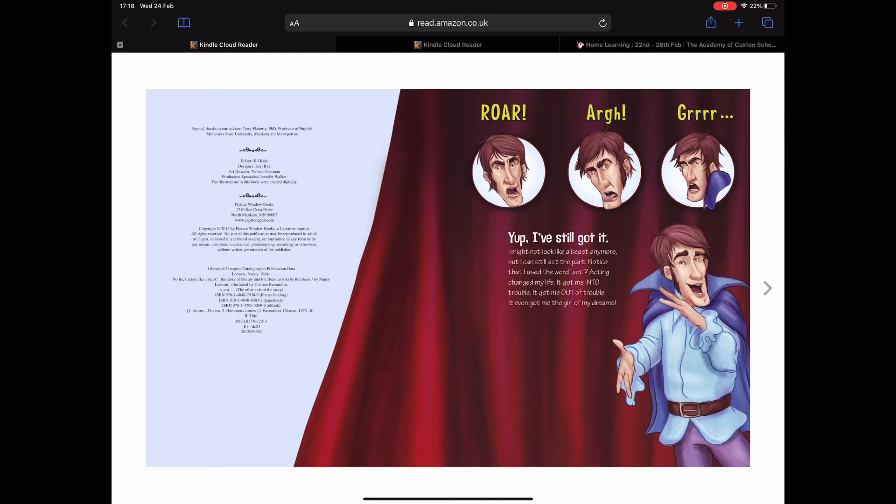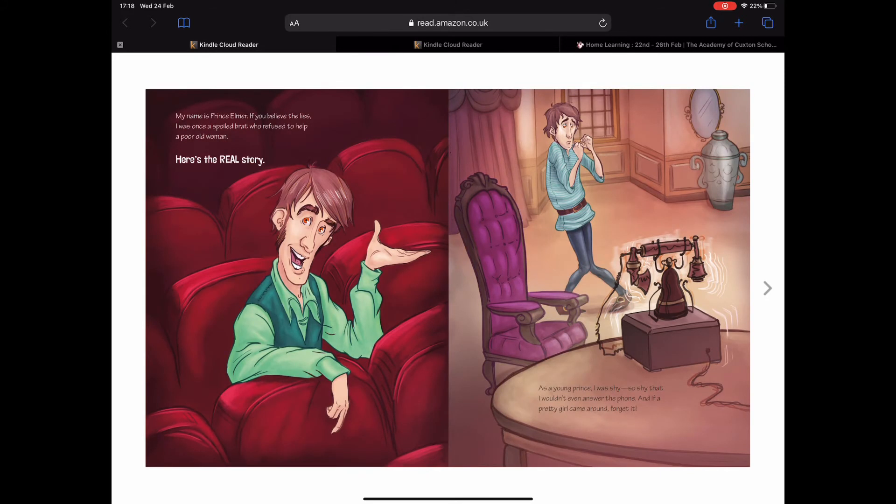That doesn't look like the Beast. My name is Prince Elmer. If you believe the lies, I was once a spoiled brat who refused to help a poor old woman. But here's the real story: as a young prince I was shy — so shy that I wouldn't even answer the phone, and if a pretty girl came around, forget it. Wow, I didn't realize the prince was so shy — he didn't seem too shy in the original story, so that's something that's different.